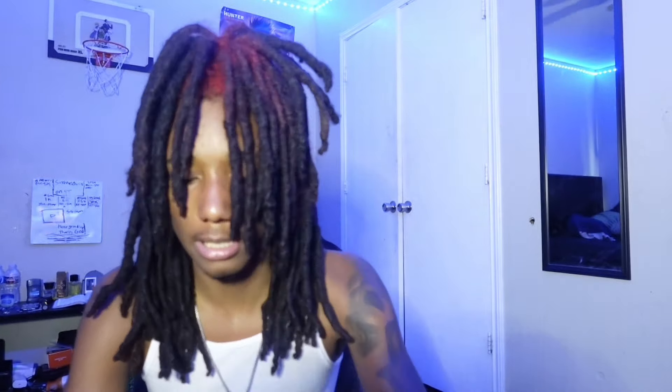The third shoe is some New Balances. I heard they're comfortable too, so if y'all looking for another comfort shoe, look at some New Balances. The most popular ones are the 2002R protection pack ones. Some other popular numbers are the 990s and 860s. I'm gonna put different ones on the screen. If y'all already got some Asics or other shoes and want something cool and comfortable to throw on, y'all can definitely look at New Balances.